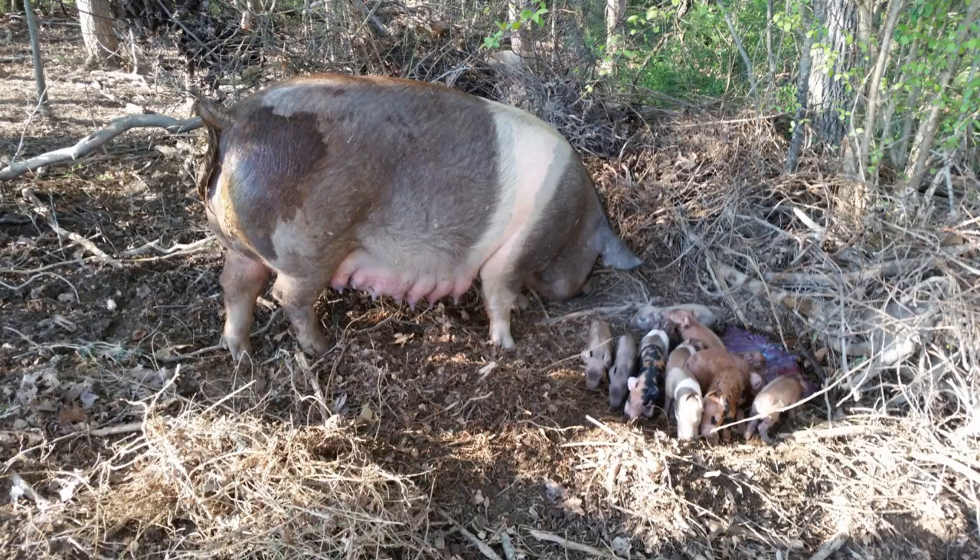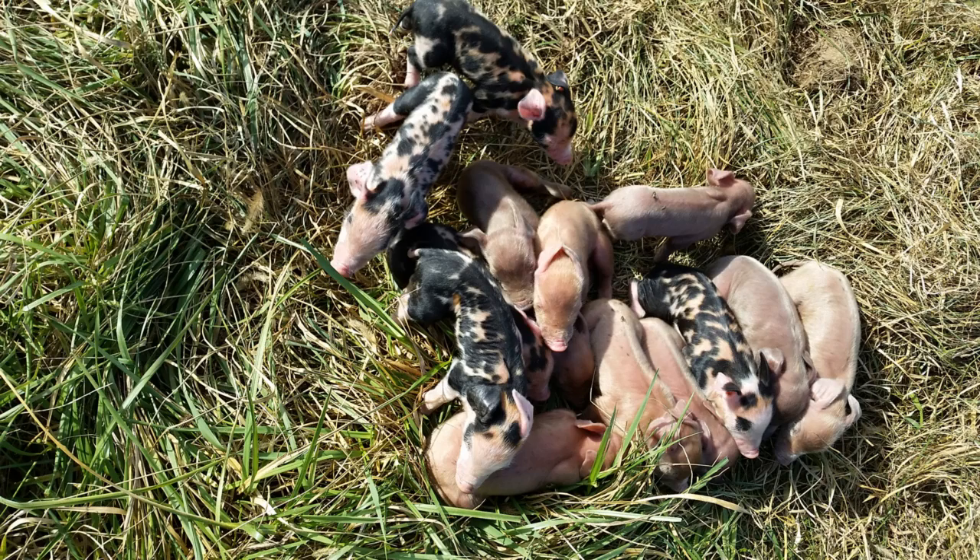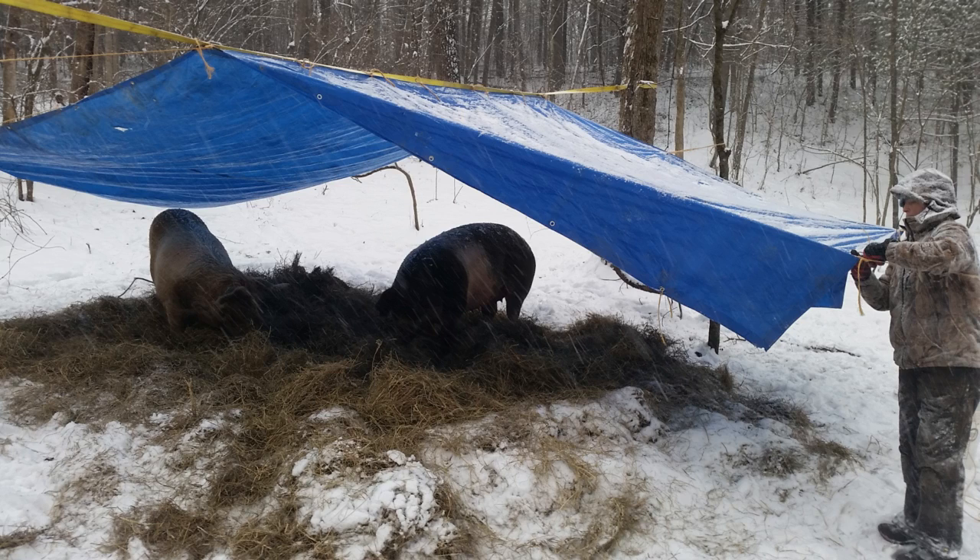One of the challenges we've had with a pasture-based farrowing system is how do you shelter the piglets during the winter? In the summer it's not as much of a problem — the sow can just build her nest in a shady spot in the woods with a little hay and she's good to go. We can hang a tarp over her in case of rain. But that has some challenges with piglets wandering off or other sows coming over and interfering. Winter is especially challenging because you have elements of cold, wind, snow, and so on.